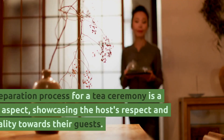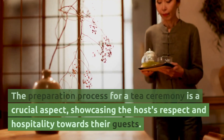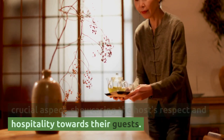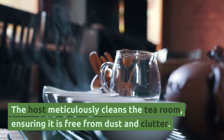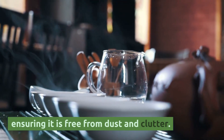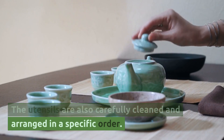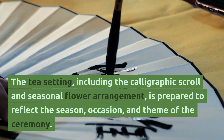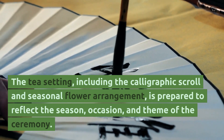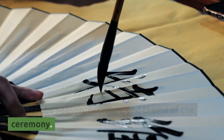Preparation. The preparation process for a tea ceremony is a crucial aspect, showcasing the host's respect and hospitality towards their guests. The host meticulously cleans the tea room, ensuring it is free from dust and clutter. The utensils are also carefully cleaned and arranged in a specific order. The tea setting, including the calligraphic scroll and seasonal flower arrangement, is prepared to reflect the season, occasion and theme of the ceremony.